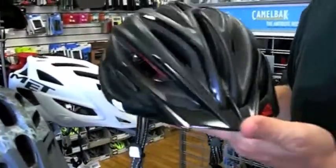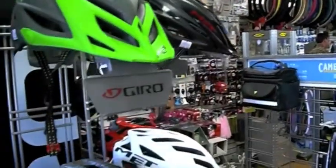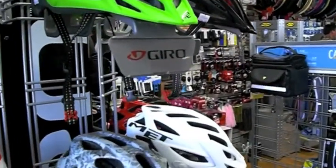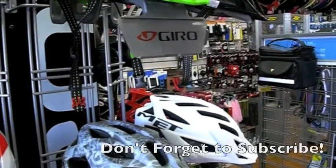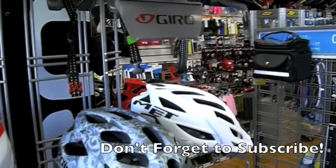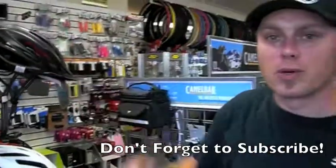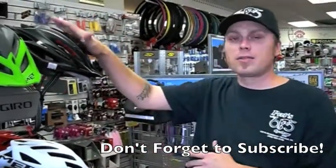MET — really excited to carry this helmet. We carry a full line of helmets from children's BMX across all of our brands, whether it's Bell, Gyro, Bontrager, or MET, which is one of our nicer ones. So come down to PAT605 and check out the MET helmet.